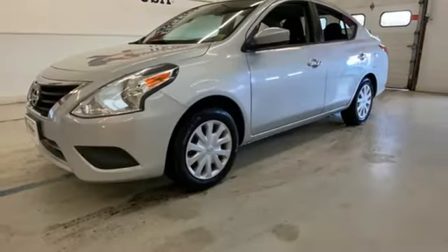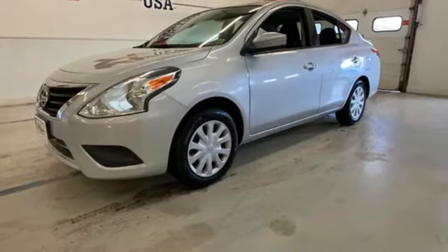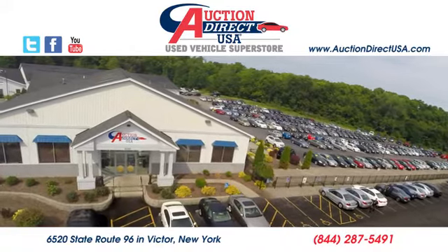Nissan, built for the human race. See what it can do for you when you take it for a test drive. Visit today.